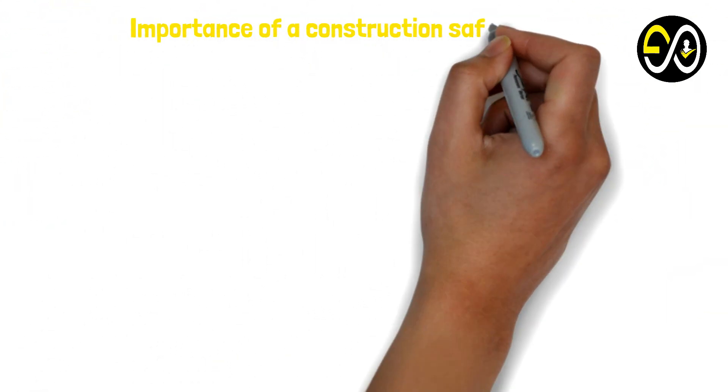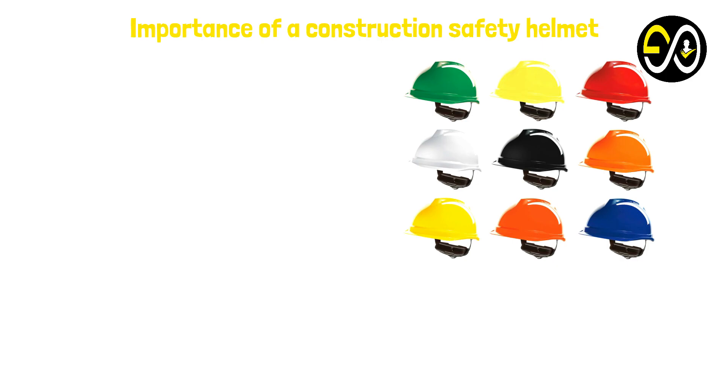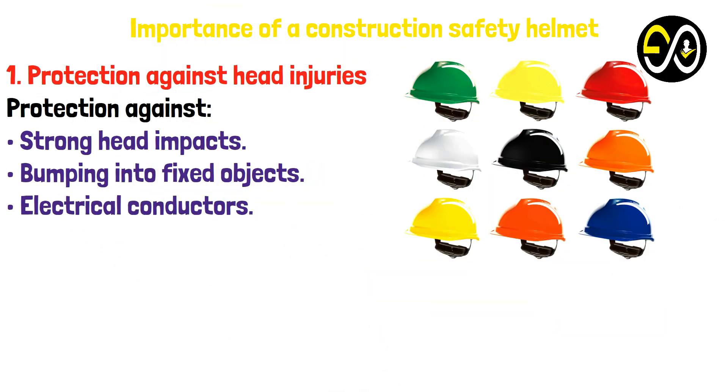Importance of a construction safety helmet. Number one: Protection against head injuries — protection against strong head impacts, bumping into fixed objects, and electrical conductors.